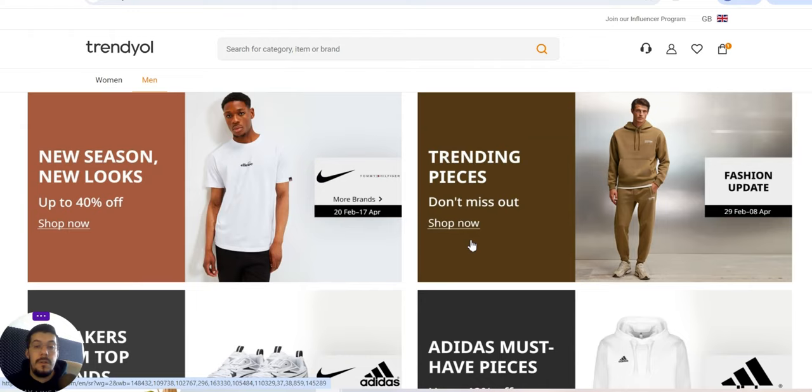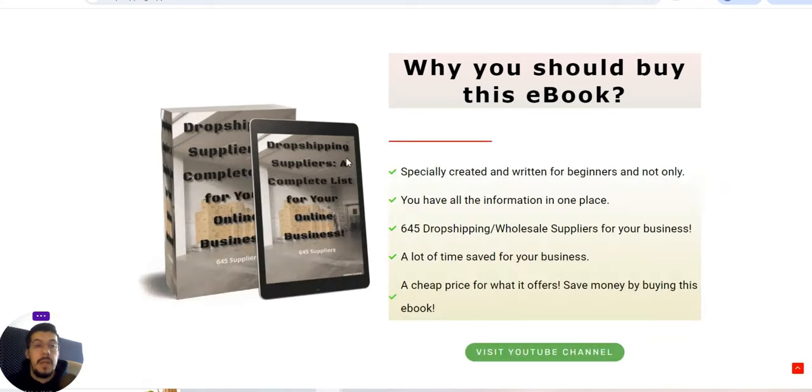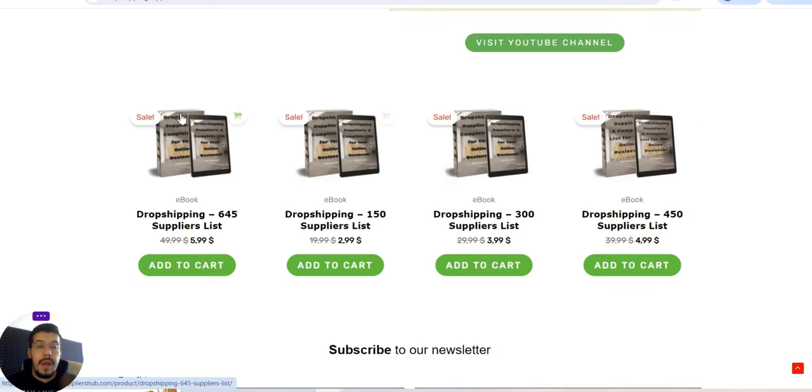Before we finish, I want to let you know that all the content I post here you will also find on my website, dropshippingsuppliershub.com. The suppliers I cover on my channel are written in my ebook on that website. If you don't want to wait for me to release all the content or re-watch videos, you can grab the ebook. I've divided it into four parts with different supplier lists: 150, 300, 450 suppliers, or the full ebook with 645 suppliers, so you can start your business right away.